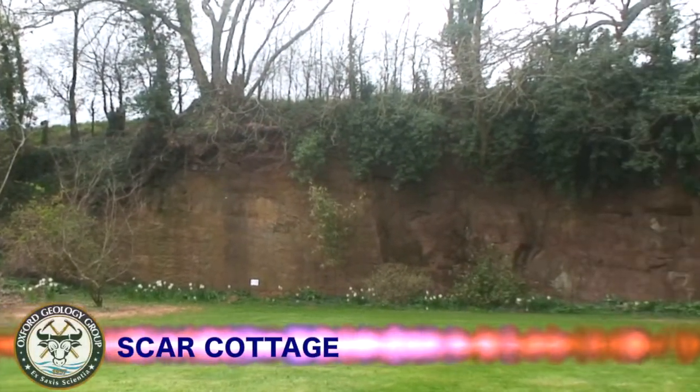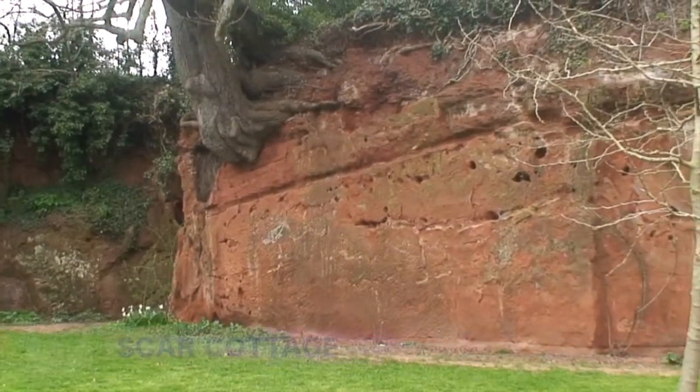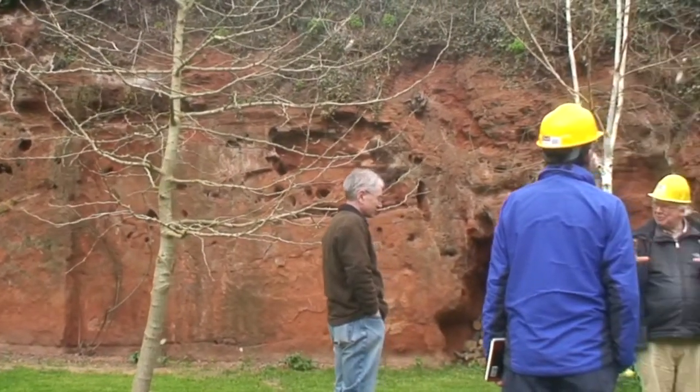Our final visit was to Skull Cottage, a disused Bromsgrove sandstone quarry, which now has a house and garden located in it. The Bromsgrove sandstone exposed here was formed by fluvial deposition in an arid climate during the Triassic.